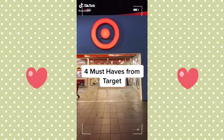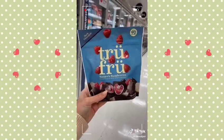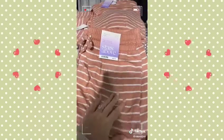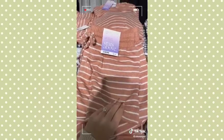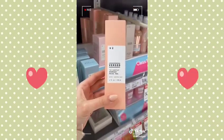Four must-haves from Target. These chocolate covered raspberries are life-changing. The peony scent from the Meyers line will make you want to clean your house. Everything from the Stars Above collection is so soft and cozy. This clean beauty brand has the best products — I love this facial peel.